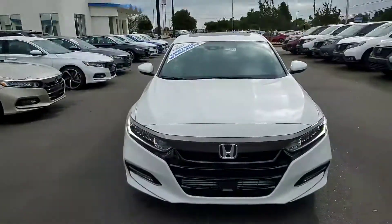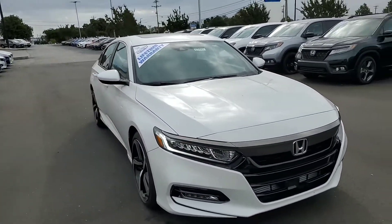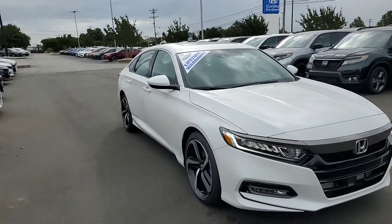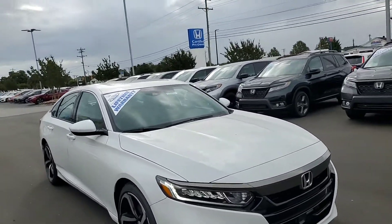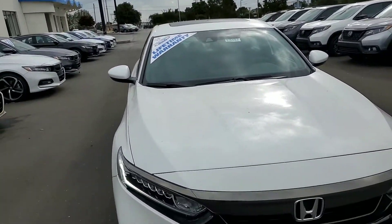Hello, this is Alex from Dick Brooks Honda. I wanted to send you a video of your 2019 Honda Accord 2.0 Sport. I also wanted to mention that we do have our lifetime warranty here at Dick Brooks, so that's going to cover your engine, your transmission, and suspension for the life of you owning this vehicle.